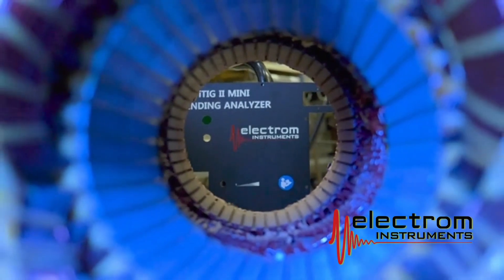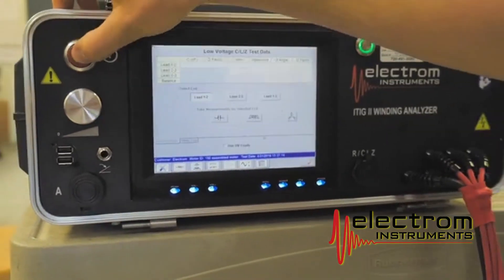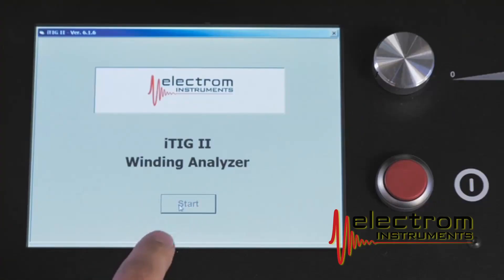At the show this weekend we will showcase the 4kV tester, but we will also very soon release the 6, 12, and 15kV max output voltage versions. The whole product line will be suitable for both shop use and field use. At ESA 2022 this year we showcased the ITIG 4 4kV tester, which will also be available in 6, 12, and 15kV max output voltage versions.